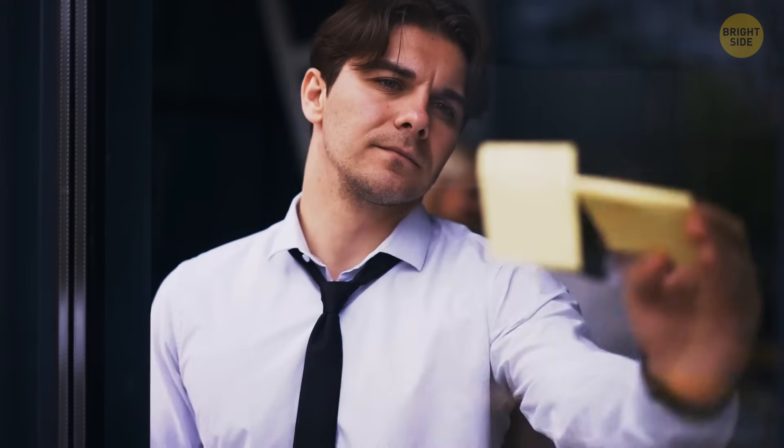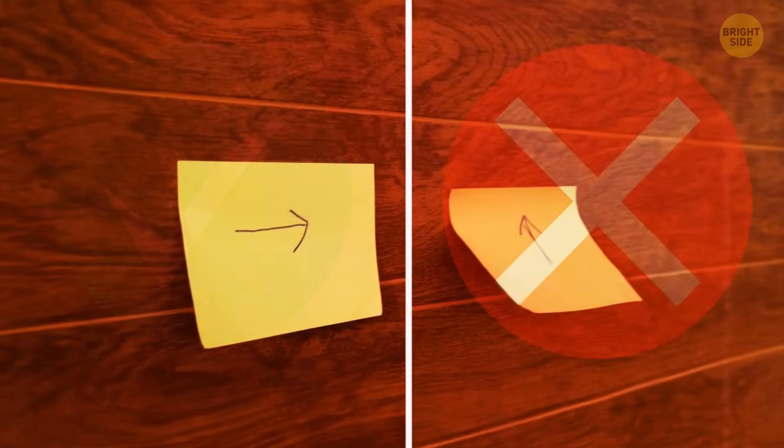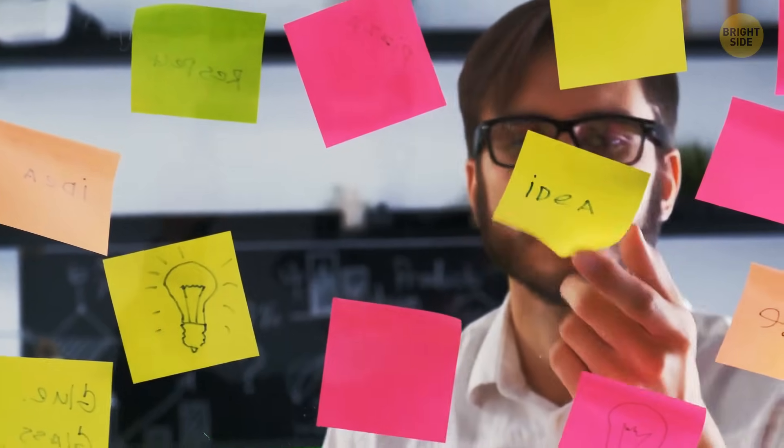Who would have thought that sticking a post-it on the wall could be tricky too? Well, to do this better, just peel it from the side. That way, the paper won't curl.